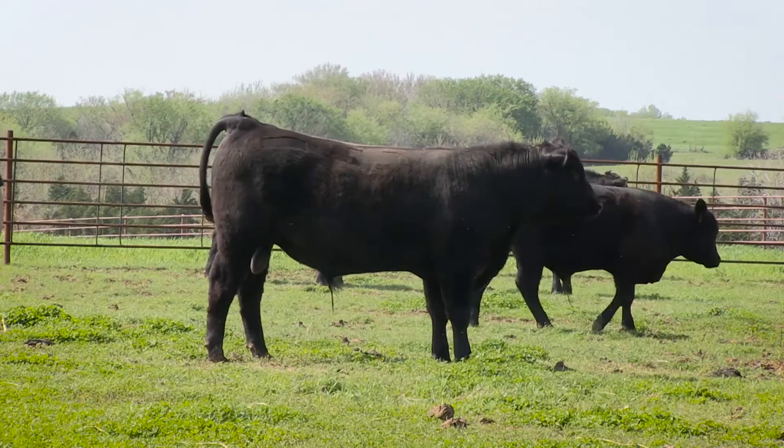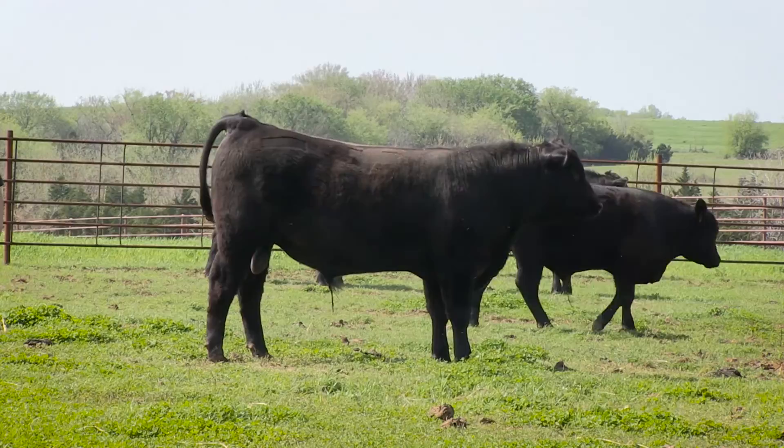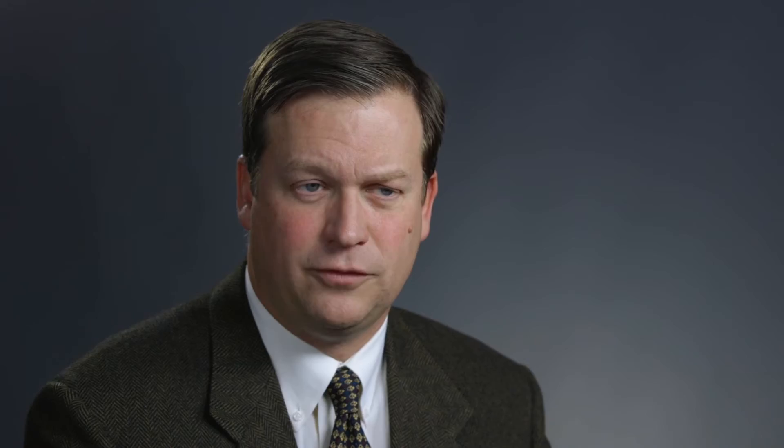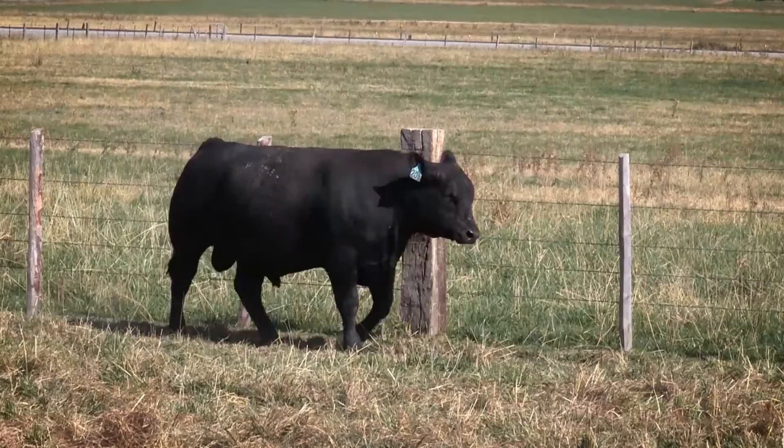It's important for Angus breeders to understand that the genomic evaluation we provide today is built on a recent calibration that was released less than a year ago. It's the largest that's ever been done, and the Angus Genomically Enhanced EPDs today are the most accurate available in the beef industry. While we're going to continue to push forward on this technology, we want to be confident that it's an improvement over what's a very good system today before we put it in the hands of breeders.